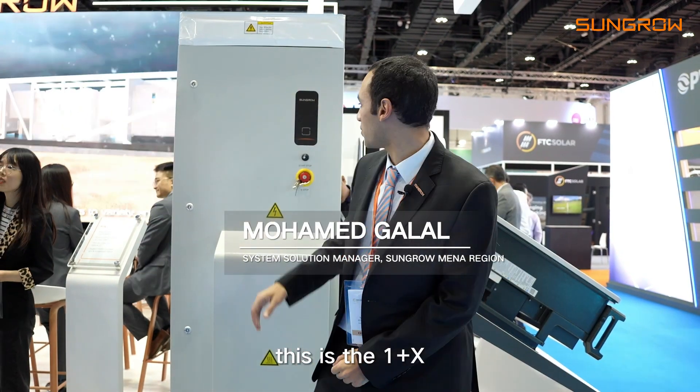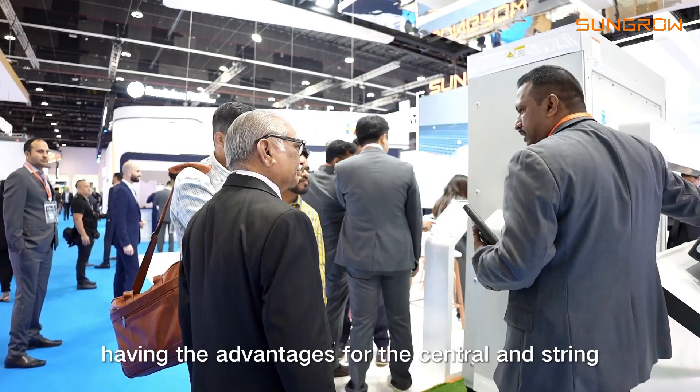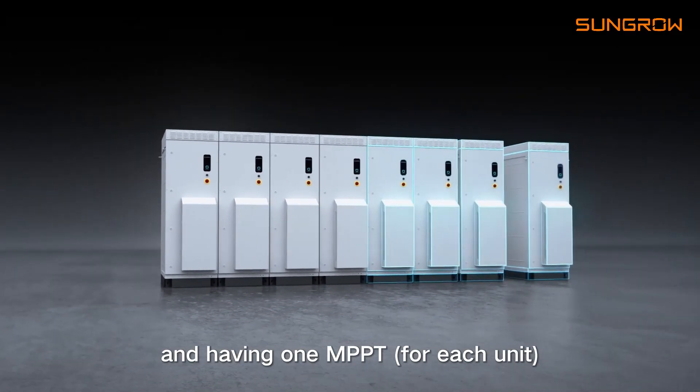Now we are going to introduce our utility scale product. This is the OnePlus X, the new product in our Sun Group portfolio, having the advantages for the central and the string, having a 1MPPT.